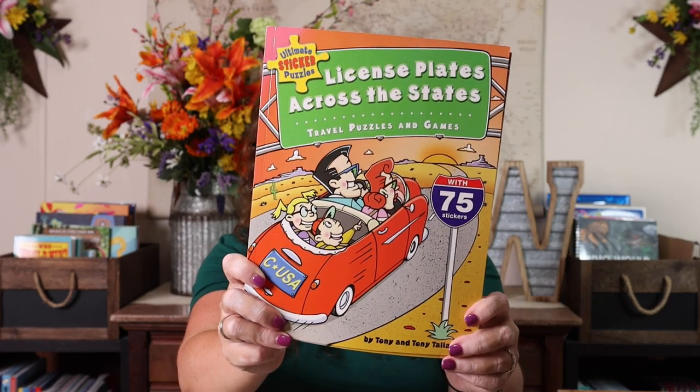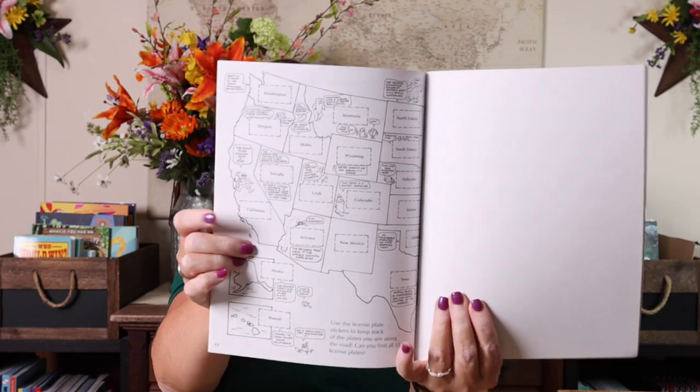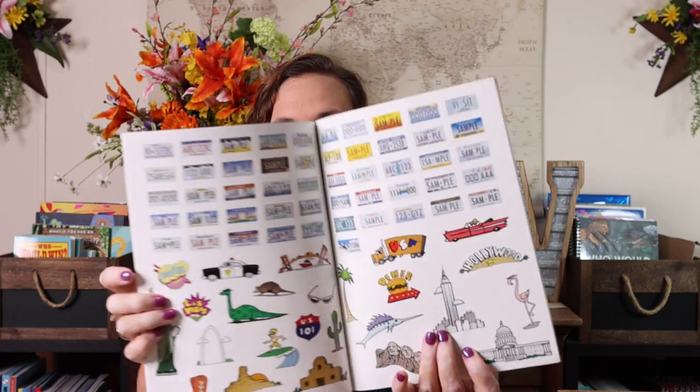I also got two copies of the Ultimate Sticker License Plate Game, because in the very center of each book is a US map with license plate stickers. I thought Emily and I could come up with a challenge — without pointing plates out to each other — to see which of the two of us could fill our maps the quickest with license plates we spot on the road. There's going to be some sort of prize, something our whole family would enjoy, just to give us something to look forward to.